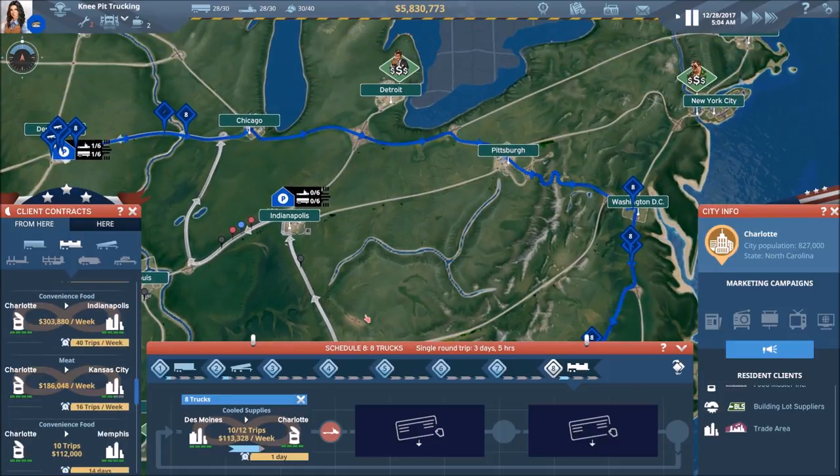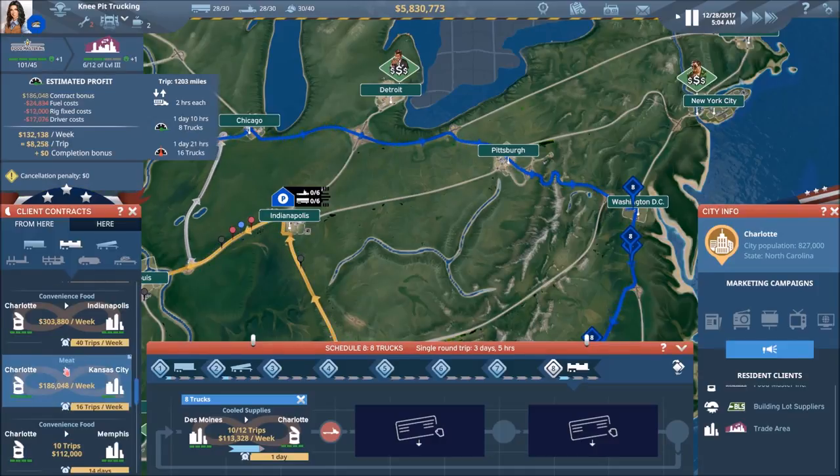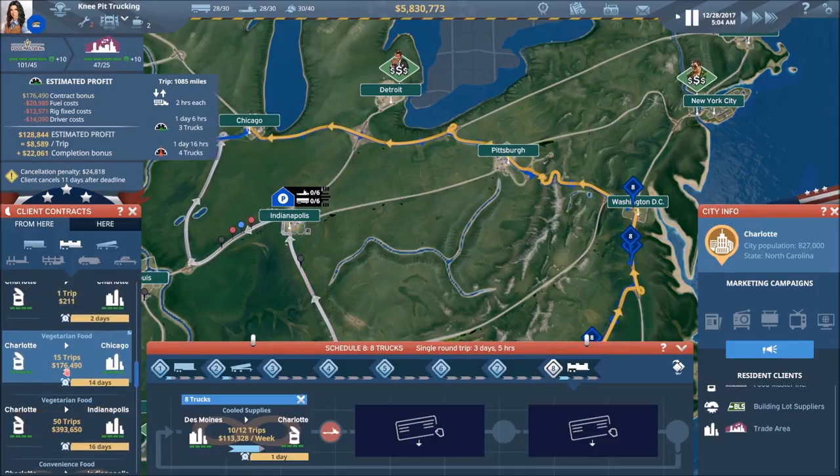Not to say we can't do something else along the way — let's see if there's anything simple. 15 to Charlotte, $8,500 per. I do like that — that is very nicely done.